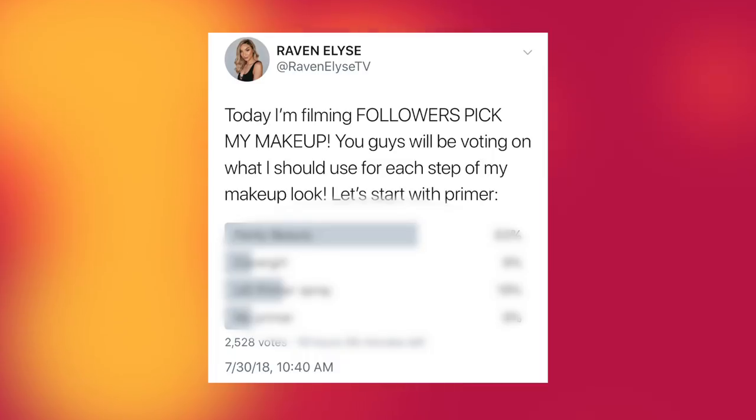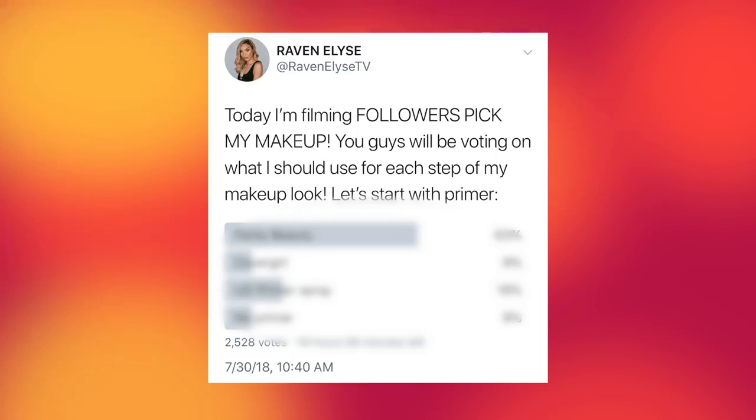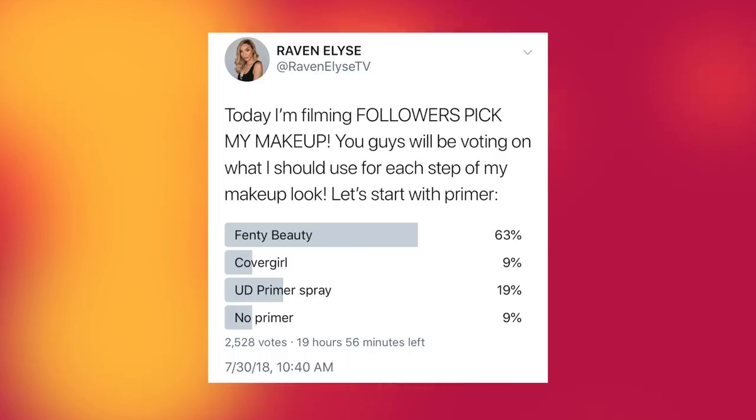So I tweeted: 'Today I'm filming Followers Pick My Makeup — you guys will be voting on what I should use for each step of my makeup look.' Let's start with primer. The options were Fenty Beauty, CoverGirl, Urban Decay Primer Spray, or No Primer. For some of the stuff I gave you brands to choose from. And it looks like the winner is Fenty Beauty by a landslide.